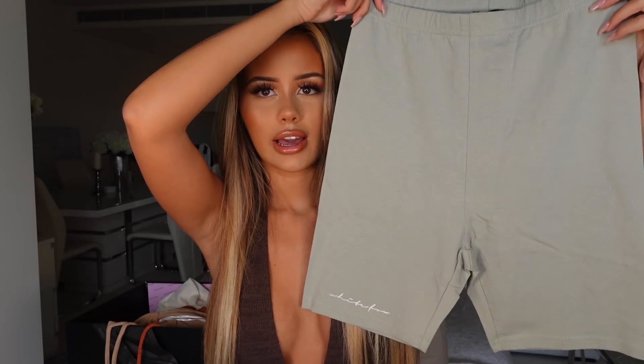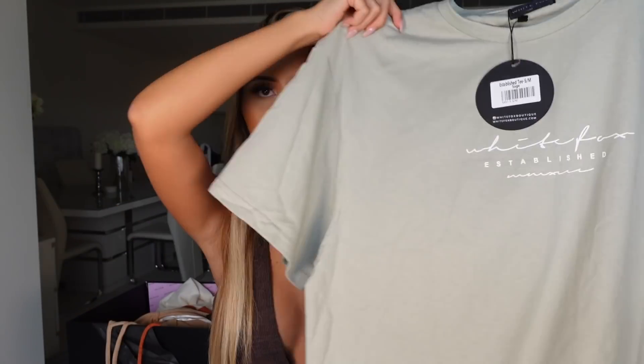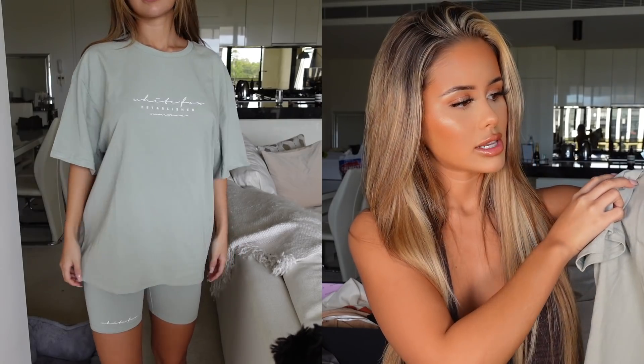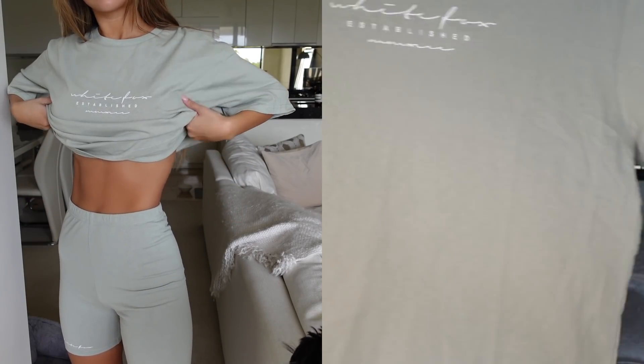Next up we have another comfortable set. I actually already have this set in white and in nude, but I had to get it in the sage green color as well. So these are the shorts right here — just plain little bike shorts. They say White Fox at the front, and I really love this writing. I got these in a small, probably should have got an extra small, but that's fine. These are obviously more casual, so I don't really mind. And then I also got the matching t-shirt, which is just a nice oversized tee. This is the small/medium size and it's obviously meant to be oversized, so you don't need to size up. It says White Fox established unisex. That set is definitely something I'd wear to the airport — just a really nice comfortable set. I'd chuck on a coat over the top if I wanted to wear it in winter.